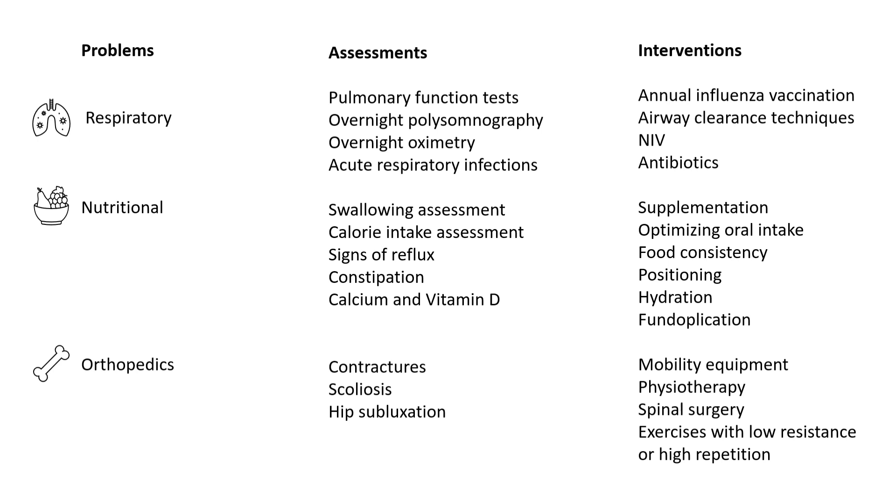Respiratory assessment includes pulmonary function tests, need for overnight polysomnography, overnight oximetry assessment, and management of repeated respiratory tract infections in these children.